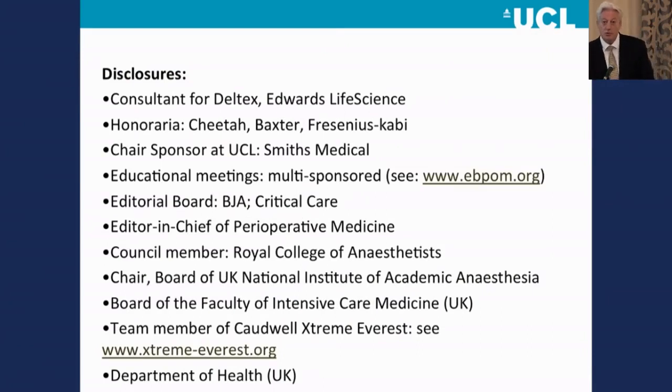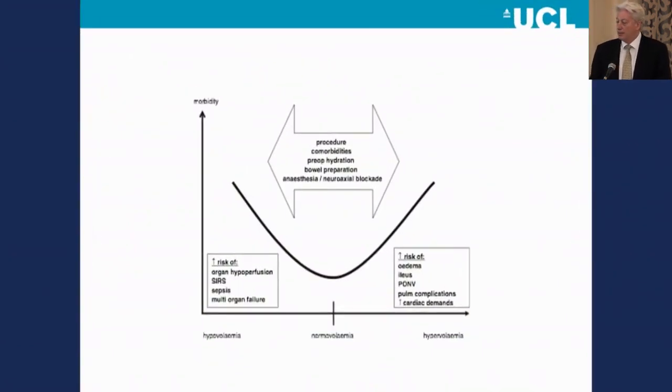A few potential conflicts of interest: I consult for Deltex and Edwards with some honoraria. My chair is sponsored at the university by Smith's Medical. I run some educational meetings under the guise of EBPOM. I'm on the editorial board of some journals, editor-in-chief of one of them, council member of the Royal College of Anaesthetists, chair of our board of the UK National Institute of Academic Anaesthesia, and on the board of our faculty of intensive care medicine. We do some research in the mountains under the guise of Extreme Everest — some hypoxia research. My role in rolling out enhanced recovery in the United Kingdom was supported by our UK Department of Health. I'm going to focus just on the fluid management component.